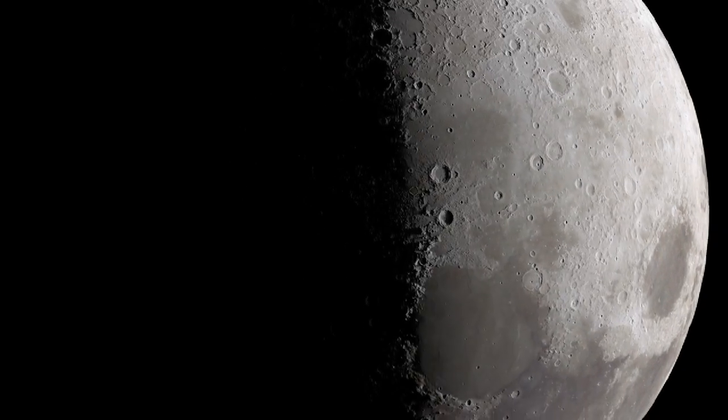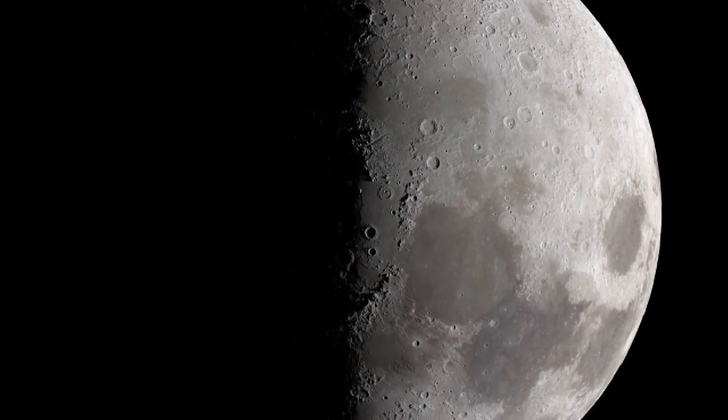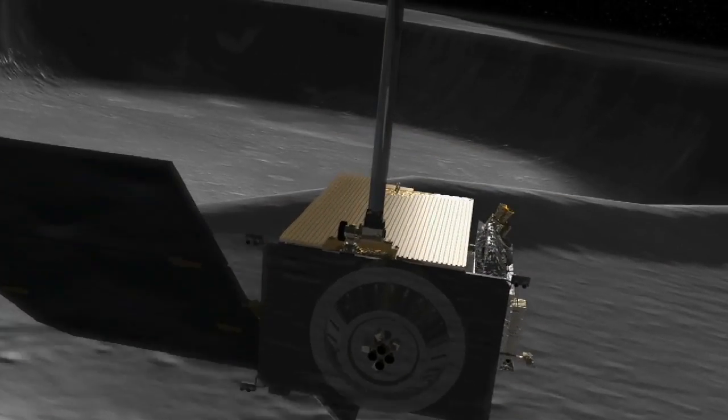By combining years of LEND data, scientists see accumulating evidence that there is water on the moon. And as LRO continues to return data, our picture of the moon and its water will continue to get better in the years ahead.